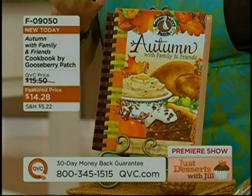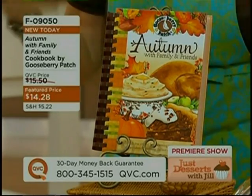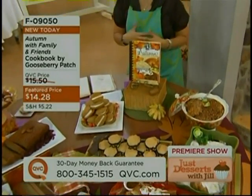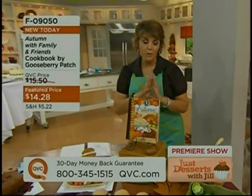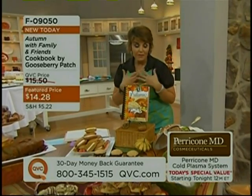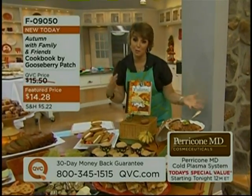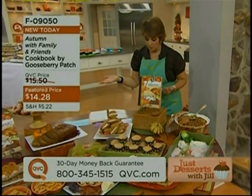Gooseberry Patch is this wonderful collection of cookbooks. It's all recipes from everyday gals like you and me who have families to feed, who entertain, who are PTA moms, and who want to have good, delicious food. There are over 200 recipes in this Gooseberry Patch collection. I've had the chance to try many of them. We've put together not only the great desserts from this book, but also some great savory things too.